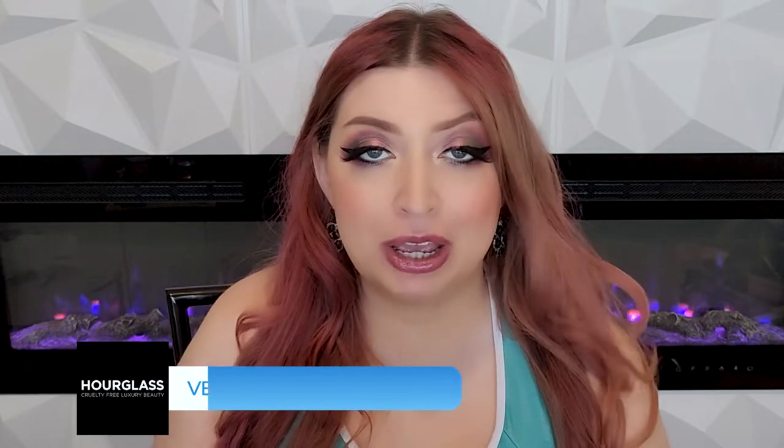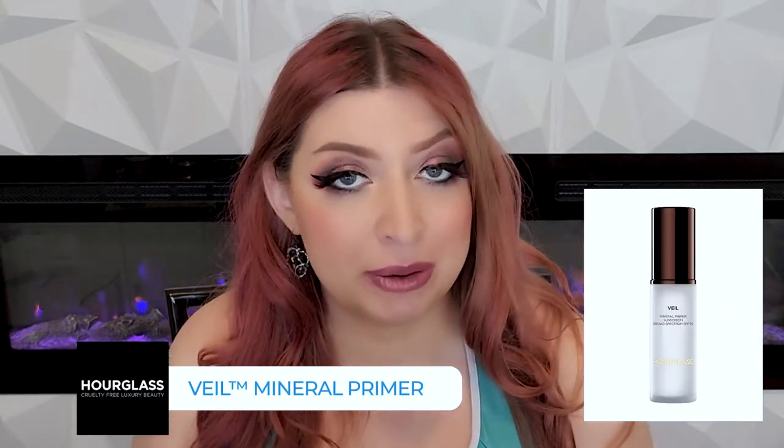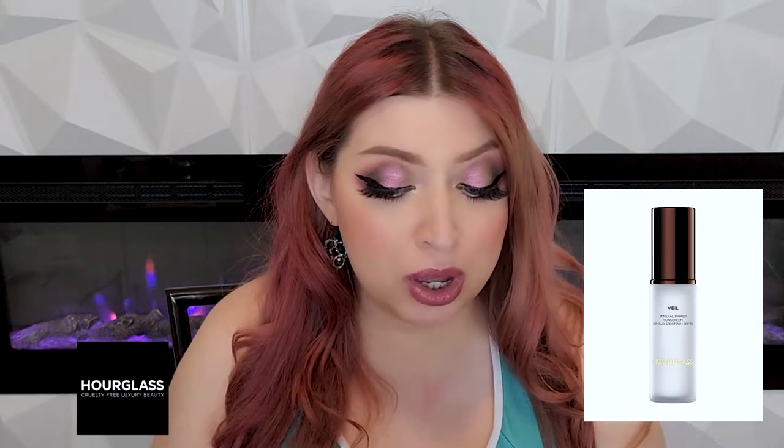Then we have the Veil Mineral Primer — that's their oldest primer — and I love that one. It's so good with things like texture, fine lines, any sort of scarring, and it gives your face a nice, very blurred appearance underneath any foundation. Between the two primers, I'm not sure I could pick a favorite, but I'm leaning towards the Veil Mineral Primer. It's also really good at masking discoloration — so it's that all-around, does-what-you-want-it-to-do primer.